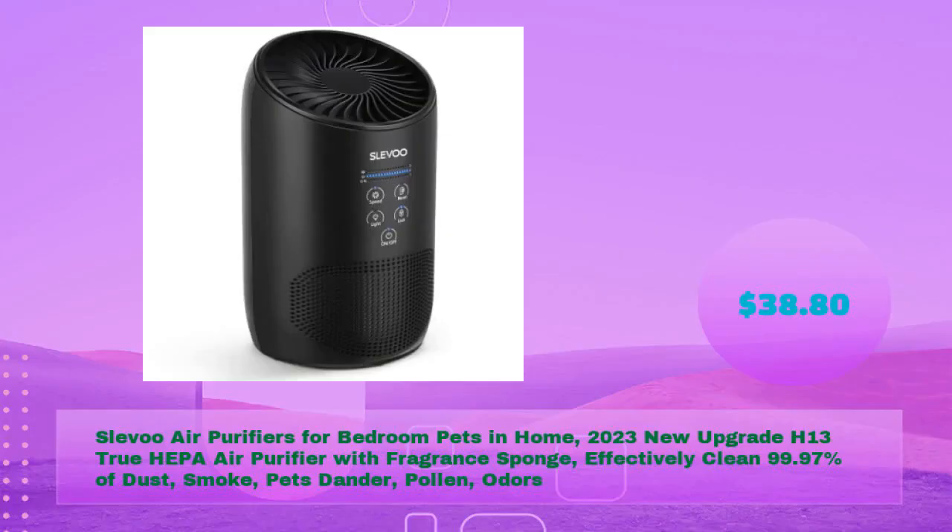SLEVU air purifiers for bedroom, pets, and home — 2023 new upgrade H13 true HEPA air purifier with fragrance sponge, effectively cleaning 99.97% of dust, smoke, pet dander, pollen, and odors, in just $38.80.